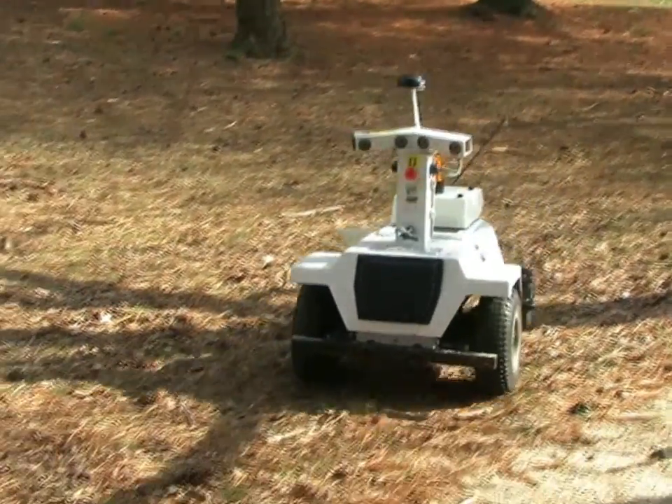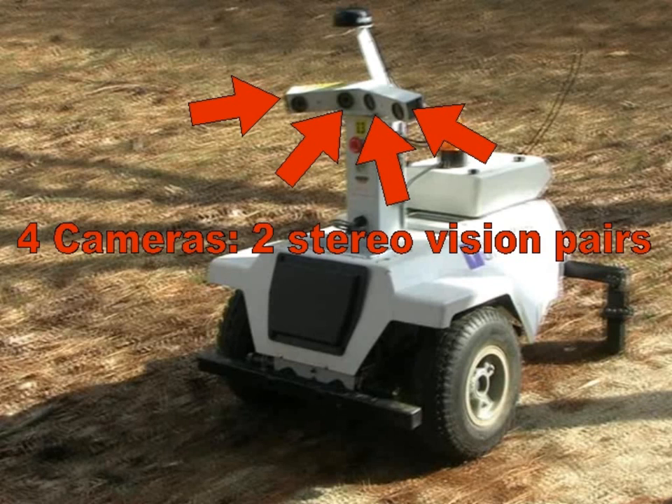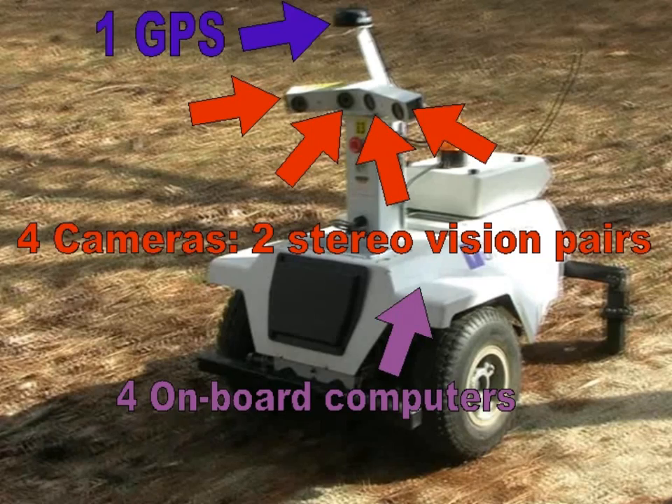The Logger vehicle provided by NREC comes with four cameras allowing passive stereo vision, a GPS receiver used to reach a GPS goal, and four onboard computers.